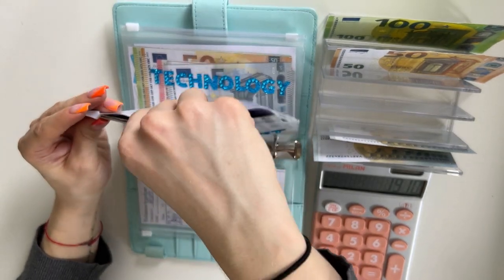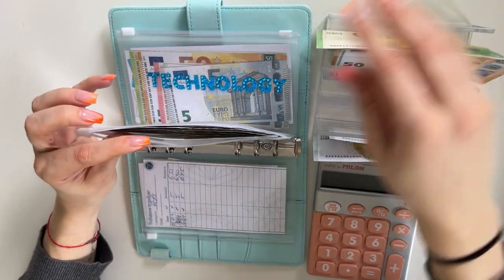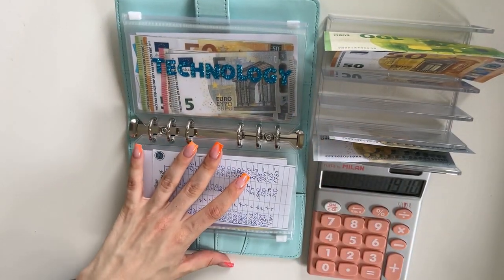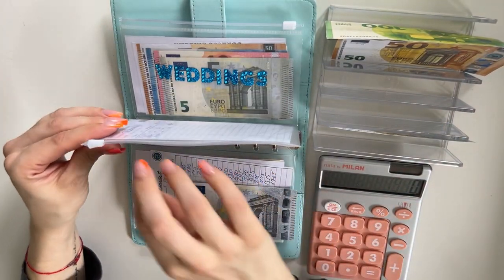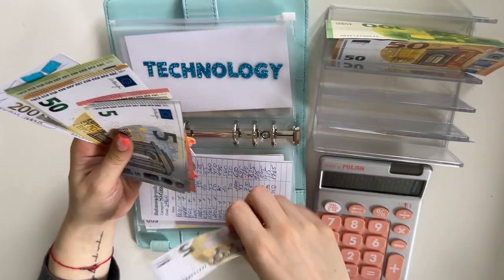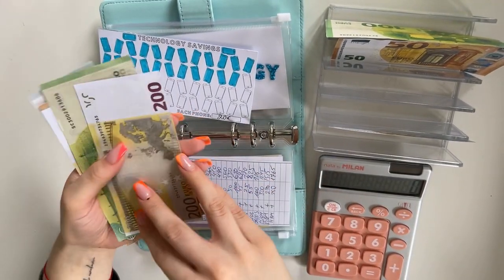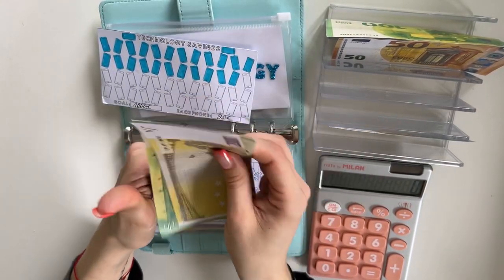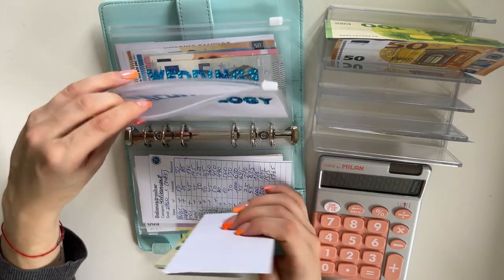Retirement now has 1,910 — let me count again to confirm: yes, 1,910 in retirement. Technology is going to get 5 — technology now has 380.